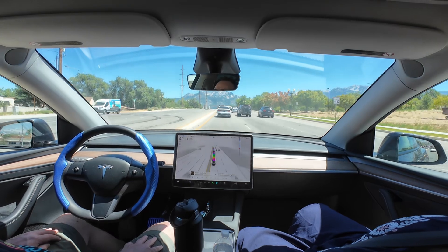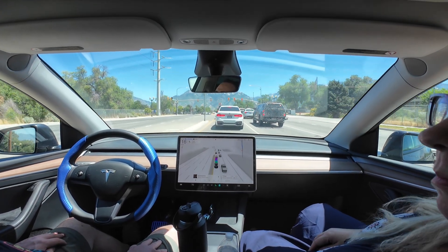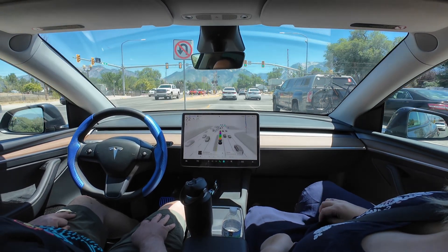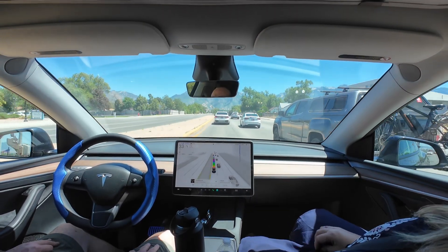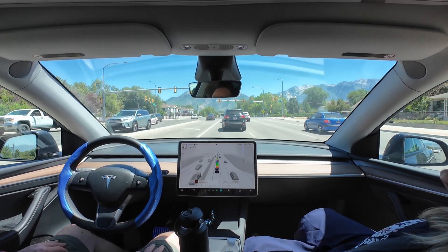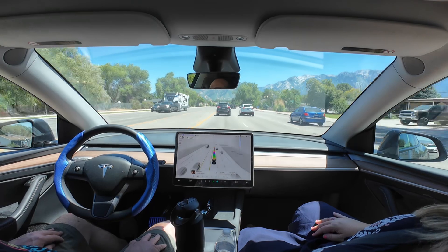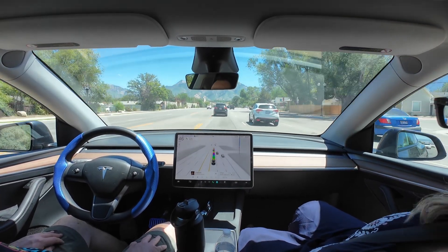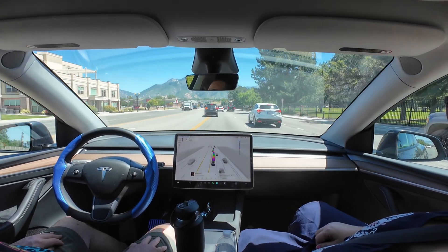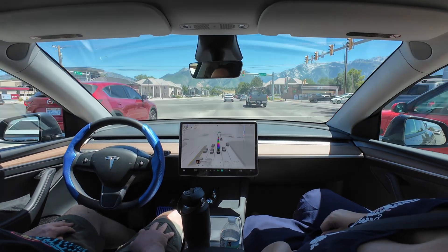We're heading up the hill, doing just fine — speed was good on this road, no problems. This is one of those times it really occurs to me how much I enjoy this because it makes everything a lot safer. Not having to worry about staying inside the lane — the car is doing that. When the car needs to change lanes, it's already checking the blind spot and doing it instantaneously because the cameras are seeing everything all at once.